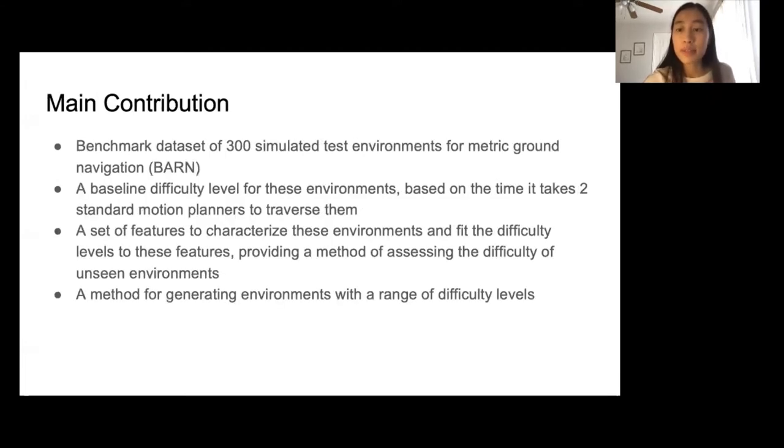In our work, we present a benchmark dataset of 300 test environments for metric ground navigation. For each of these 300 environments, we give a baseline difficulty level based on the time it takes to traverse each of them using two standard motion planners. We propose a set of features that can quantify different aspects of difficulty. Using these features and the baseline difficulty level, we then use a function approximator to fit difficulty levels to the features, which gives us a way to assess the difficulty of new environments.